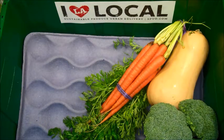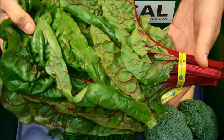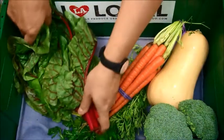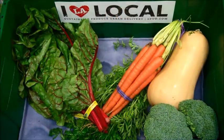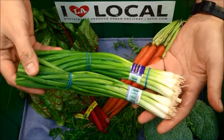We have one healthy bunch of organic chard grown for us by San Miguel Produce in Oxnard, California. And two bunches of organic green onions grown by Earthbound Farms in Salinas, California.